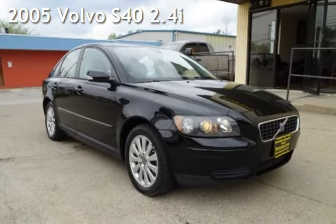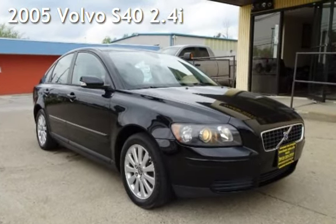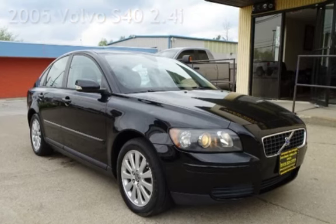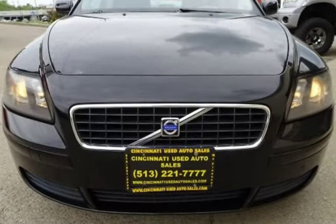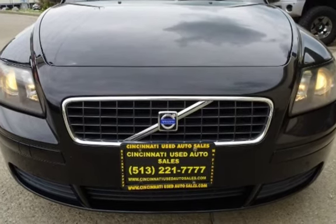Presenting a pre-owned 2005 Volvo S40. This four-door sedan has a five-cylinder, 2.4-liter i5 engine, with front-wheel drive and an automatic transmission.